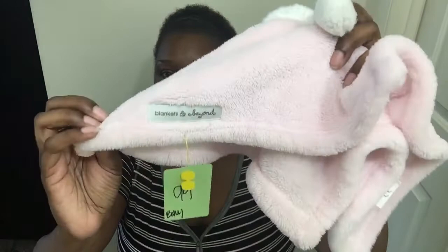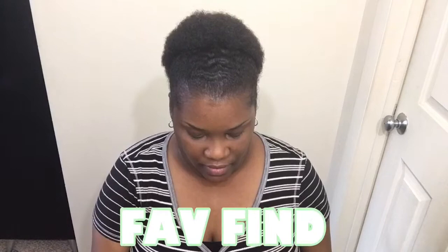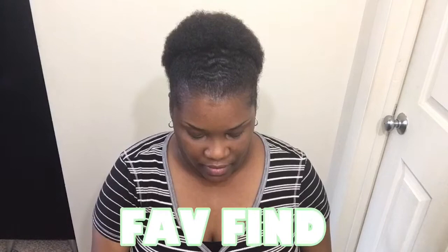It wouldn't be right without finding a bunny in April, so I found Aja Baby another bunny. She's really cute - Blankets and Beyond, 99 cents. We got a new bunny. It does not rattle. This is a favorite find because I found the sleeper and the onesie. It's really cute, gender neutral - I love all the letters on it, all the colors, the soft colors. This is Cloud Island, and it's newborn. The onesie I found is zero-to-three, but I think it'll be okay because it's going to go under it.